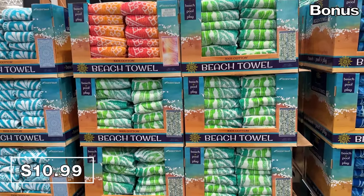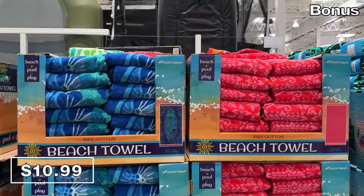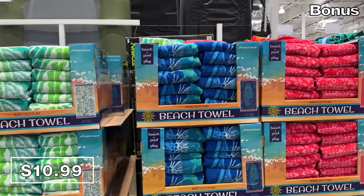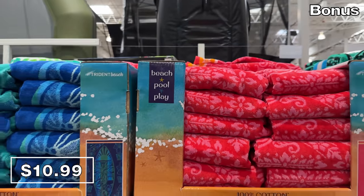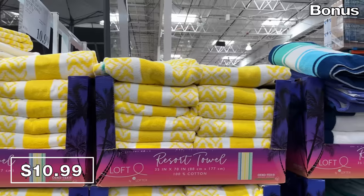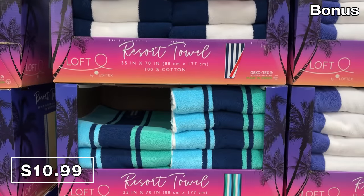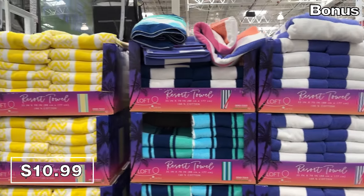If you are fortunate enough to have a pool and you're planning a party or visiting someone else's pool party this summer, Costco has beach towels at $11 a piece. These have some eye-catching patterns and are 40 by 72 inches in size. If you'd prefer something softer and more luxurious, the resort towels are that same $11 price, but five inches smaller in width and extremely soft.